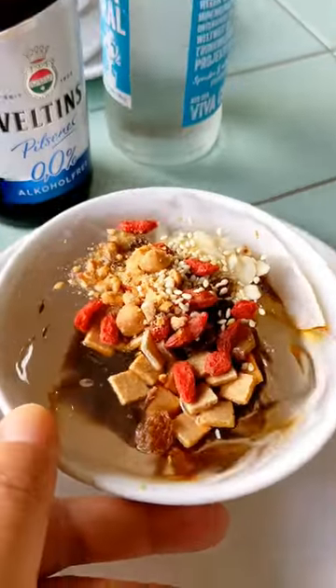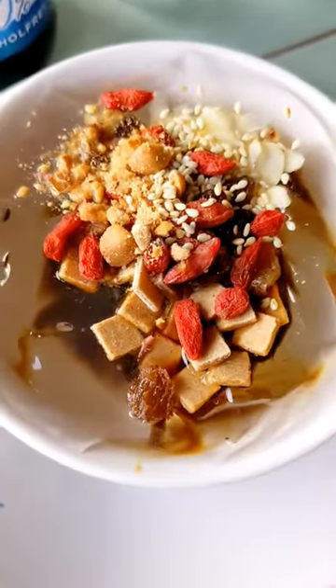If you go, you have to try the water ice pudding — it's a very typical Chinese snack and dessert with a clear jelly, sugar, raisins, almonds, peanuts, and I think goji berries.